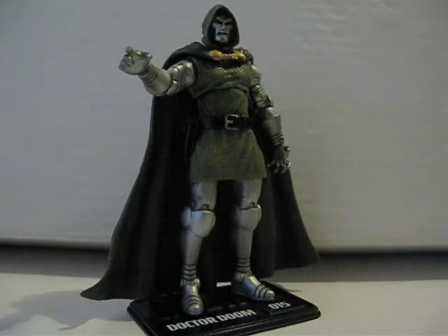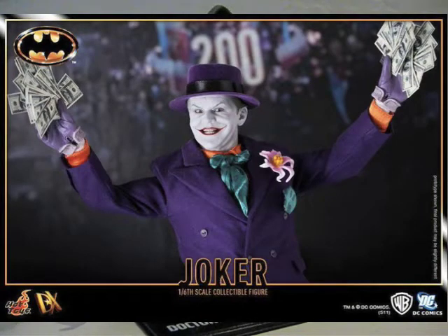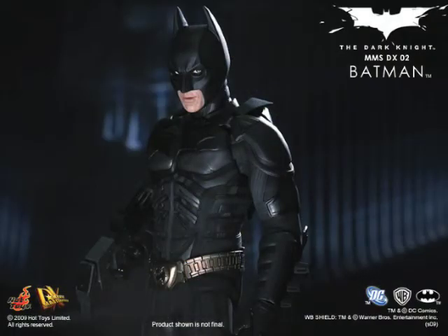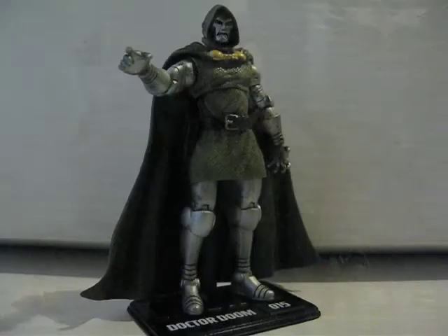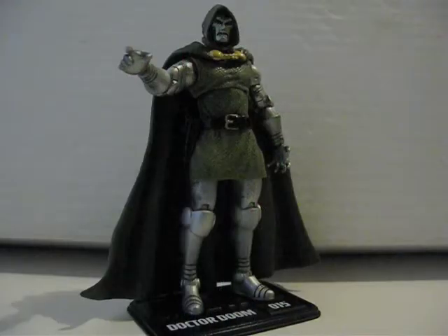Next thing I want to talk about is Hot Toys. Over at Sideshow, they released a price for the '89 Batman — Michael Keaton — and the Jack Nicholson Joker. The prices are a bit high: the Batman is $240 MSRP and the Joker is $265. Before, when they did the Dark Knight Batman — the DX Batman and the DX Joker, the Heath Ledger one — they were both under $200 each, but now they want $240 for the Batman and $265 for the Joker. That seems a bit high.